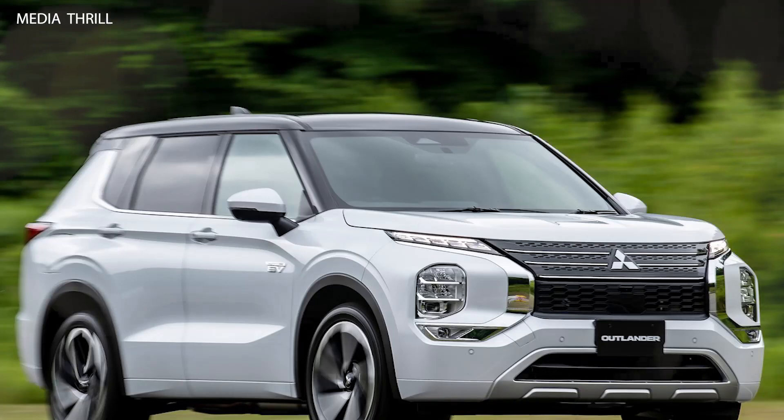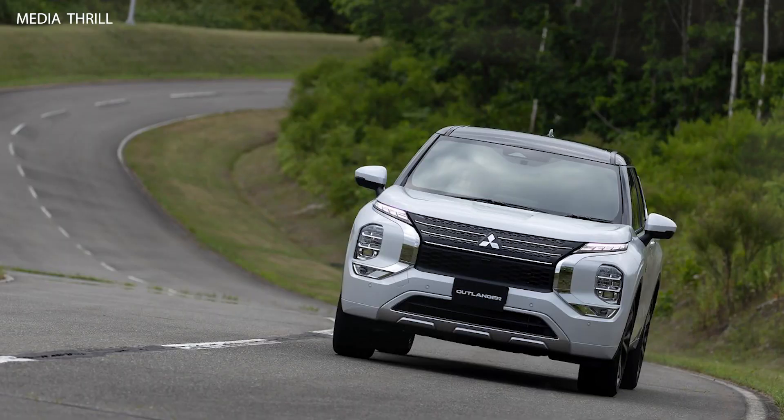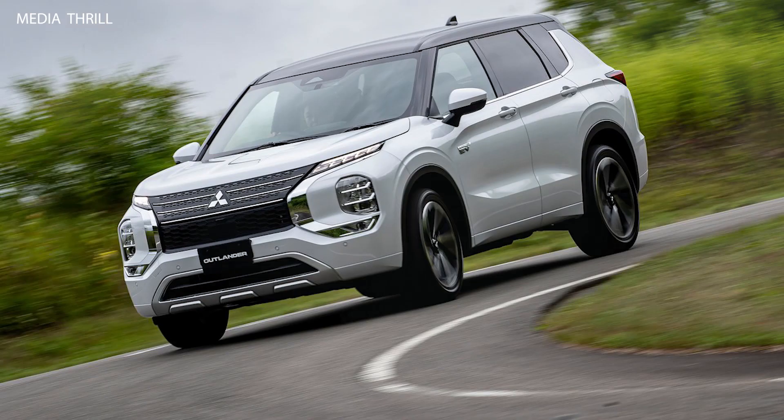Comfort: it offers a comfortable ride with supportive seats, good visibility, and a quiet cabin, suitable for both daily commuting and long-distance travel. Ownership Benefits: owners of the Outlander PHEV may qualify for federal tax incentives and state incentives, as well as access to HOV lanes and other perks aimed at promoting electric vehicle adoption.